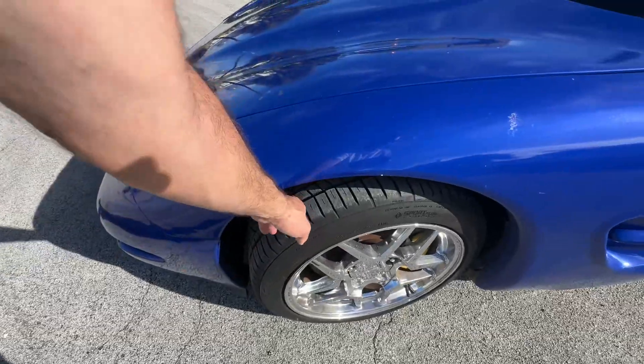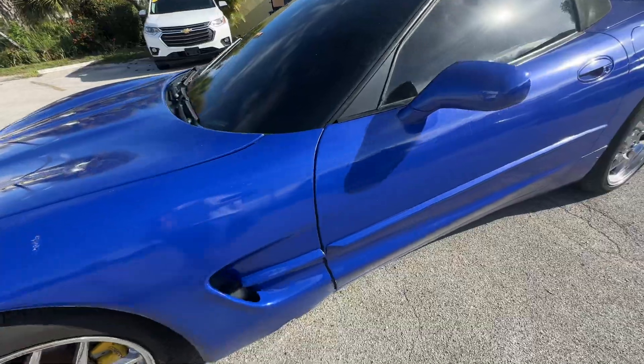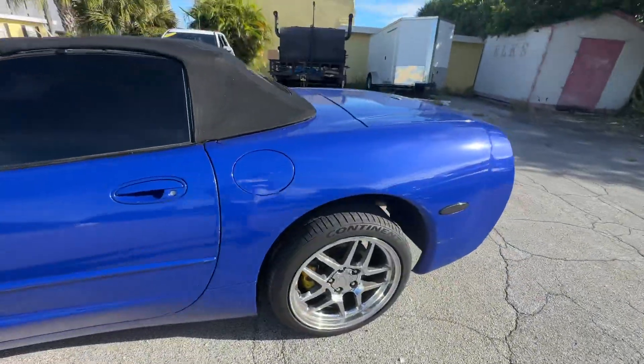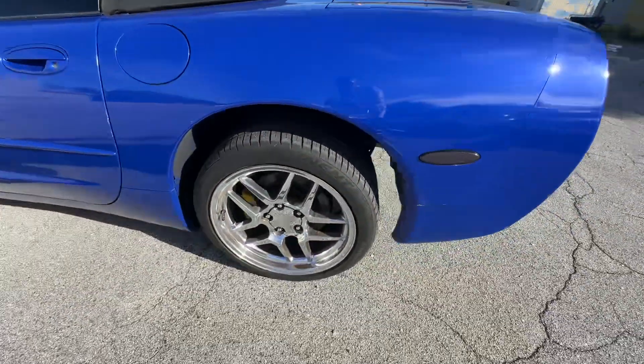Tires are practically brand new all the way around. Driver side looks real good. Got a pretty good sized dent on the bottom left rocker panel. The wheels are in great shape, little scuffs here and there. Some of that will buff out for sure.